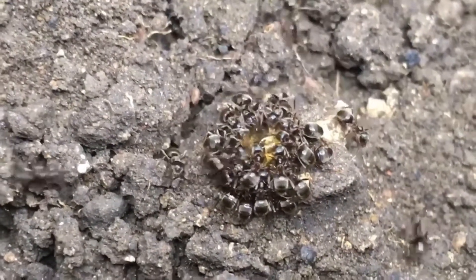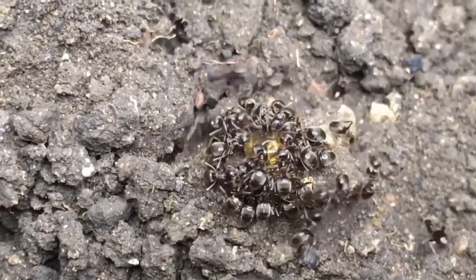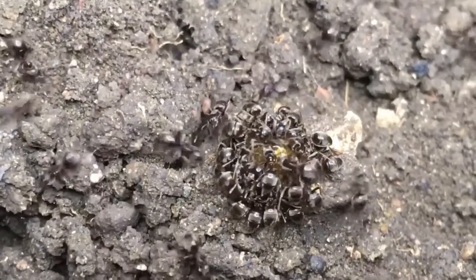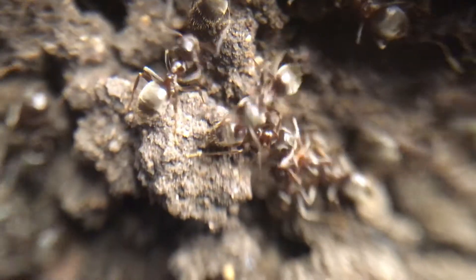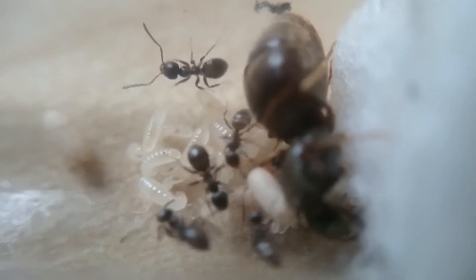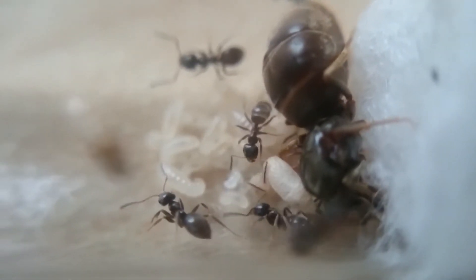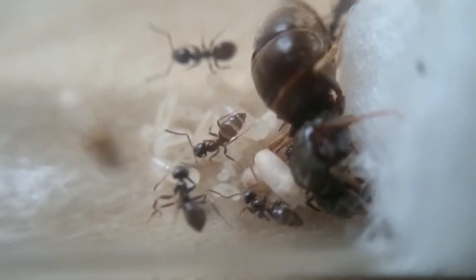The colony starts with a single female queen which will have just finished its nuptial flight, and will look for a place to make a nest in soft soil. This usually happens between July to August, where they'll fly out of the nest, mate, and then bite off or rip their wings and go underground. The queen will work hard laying eggs every day until they turn into larvae, then the first workers will emerge. These are sterile females which will emerge before they hibernate.